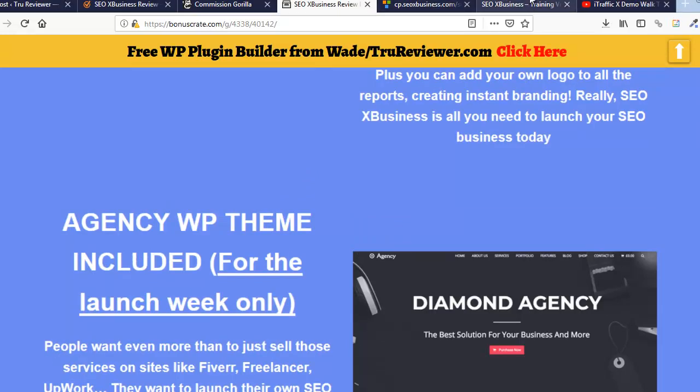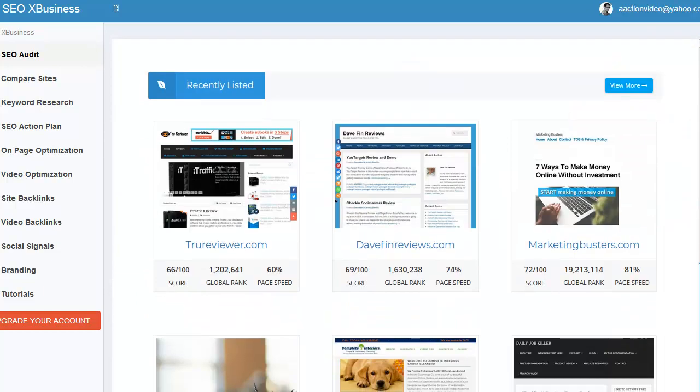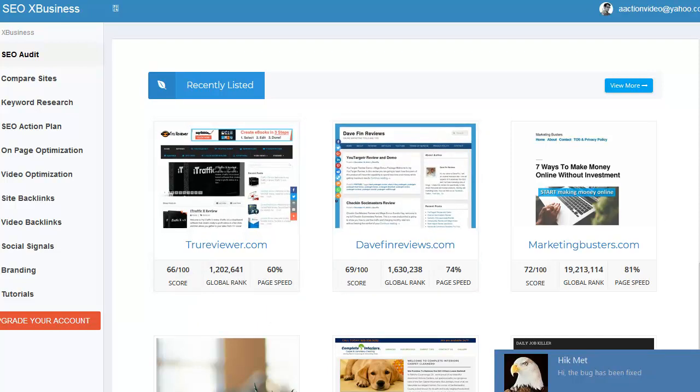Alright, let's get in there. This is it right here — this would be your SEO business. This is where you do your audits right here. I went ahead and did one, and you can see recent audits here. This is the audit I did on my business, and it looks like I'm really slow compared to everybody else — I've got one of the worst scores here.